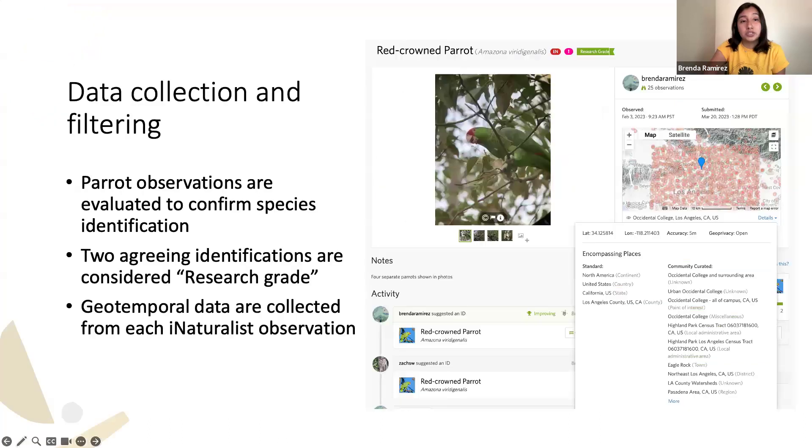Once your observation is uploaded, the post will show a map with the date and time, and your identification is listed there. Other iNaturalist users can suggest their own identification — the community is very involved in helping us identify birds. When two identifications agree, it's considered research grade, meaning that identification is very likely correct. This is how we collect all of our geotemporal data for research.